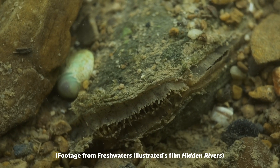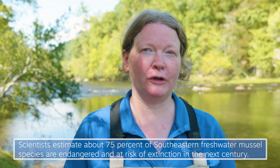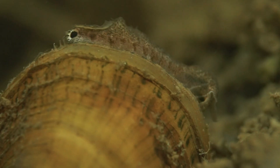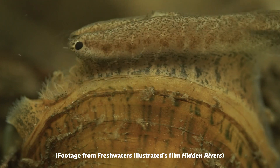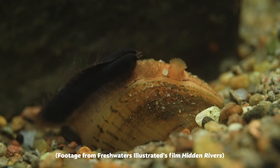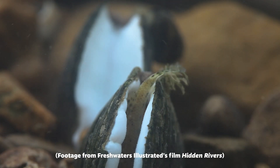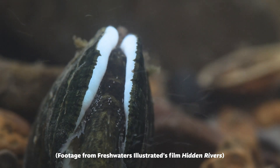Unfortunately, freshwater mussels are also really imperiled. They just have a single foot and don't move around a whole lot, so they've got to be tricky about how they're going to send their young off into the wider world. They will lure in fish using really elaborate lures — some look like a crayfish fanning in the water, some look like a minnow darting in the current. Fish will come in and try to eat the lure or try to spawn with it, and then the mussel releases all of its larvae, which attach to the fish gills.